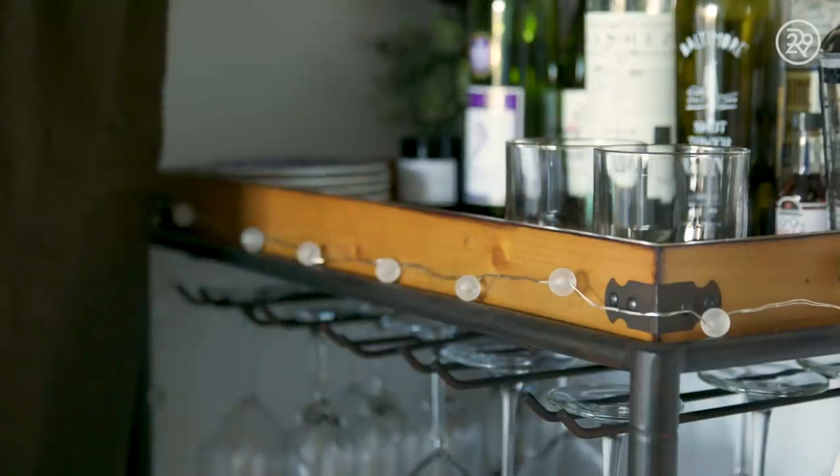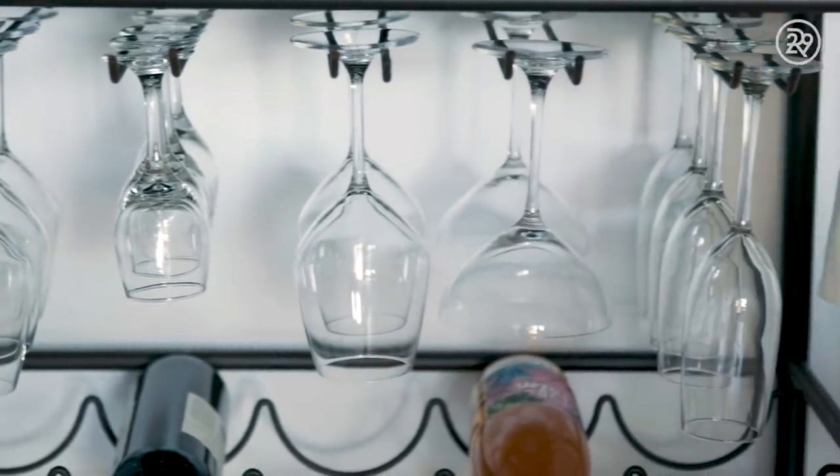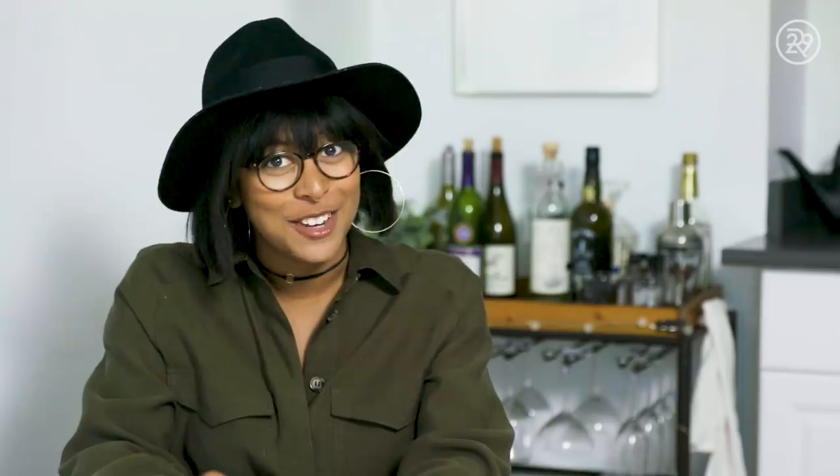I've always wanted a bar cart in my place so when we moved in here I knew we had to get one. I have wine glasses, port glasses, martini glasses, whiskey glasses — and usually when people see that they're like, man, look at all these glasses, you must love to entertain. I do. I love to entertain myself every night.